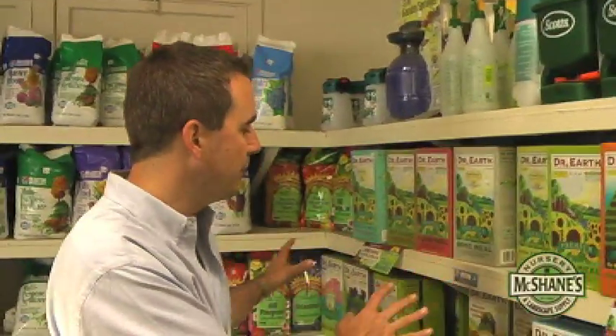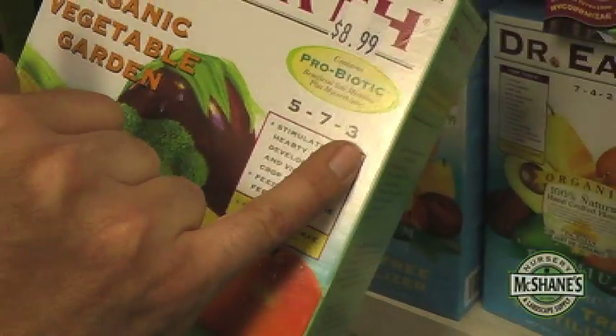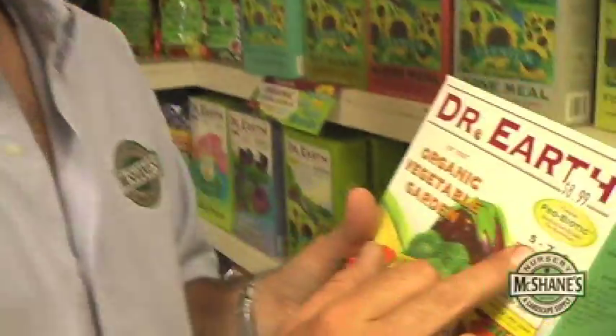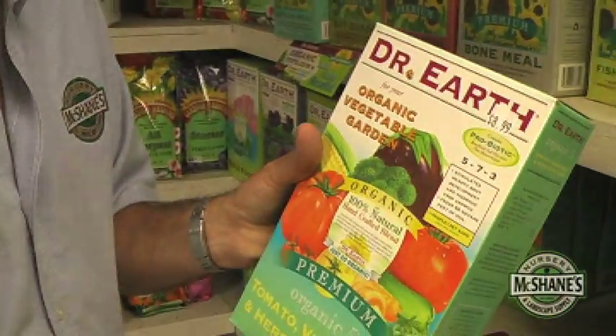When you look at any fertilizer, you want to pay attention to the numbers. Right here: 5-7-3. Nitrogen, phosphorus, and potassium. The way I remember it: the first number is nitrogen — nitrogen is for leaf and stem growth, up. Phosphorus is for root development, down. And potassium, the last number, for cellular and metabolic functions throughout the plant, all around. Up, down, all around. These are the most important nutrients of the 17 that a plant needs to survive.